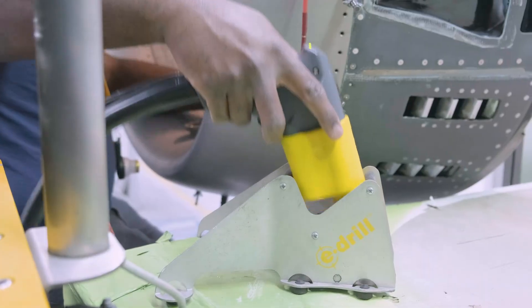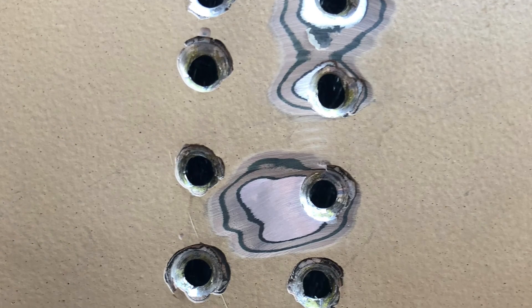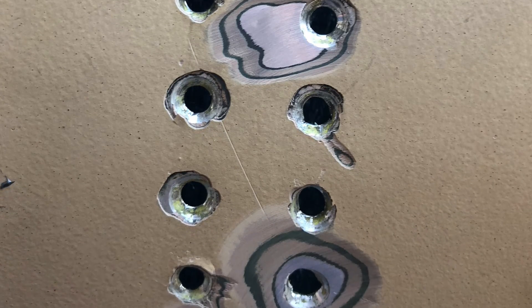We adopted the e-drill because drilling out the rivets is arduous and slow — you get a lot of secondary damage of elongated holes that require rework.